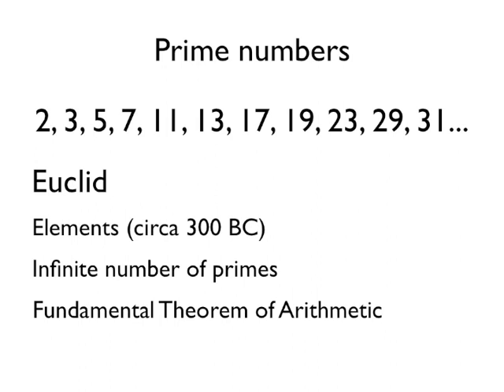And in that book, he showed that there are, in fact, an infinite number of prime numbers. So no matter how big a prime number you can find, there'll always be another prime number that's bigger than that. He also showed something really famous called the Fundamental Theorem of Arithmetic, which links with finding prime factors and things like that — which you will actually learn about in a later video.